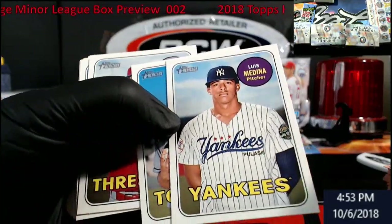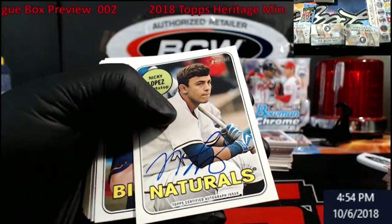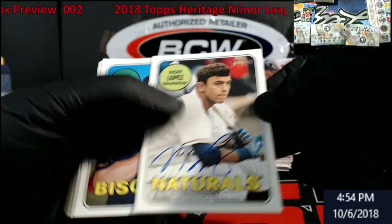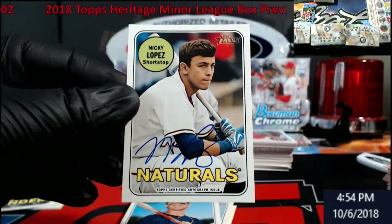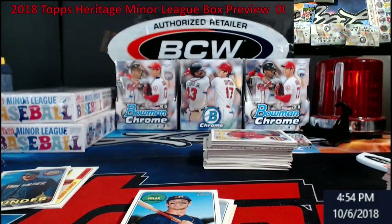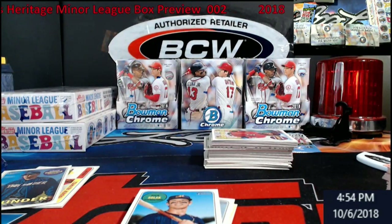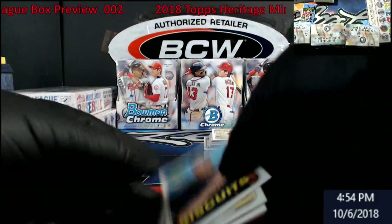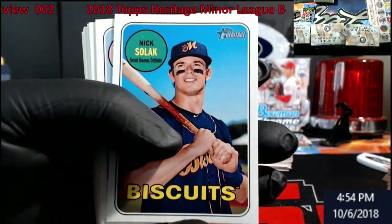Bo Bichette's got his Bowman Chrome rookie, just came in the mail. Oh, what do we got here — Nicky Lopez will be our auto. Not heard of him, not gonna lie. I'm gonna put it in the case here as I move on today and get some stuff done.